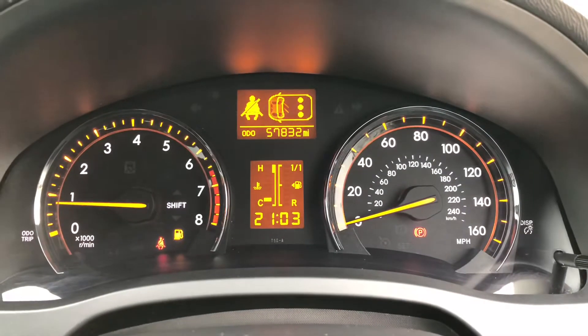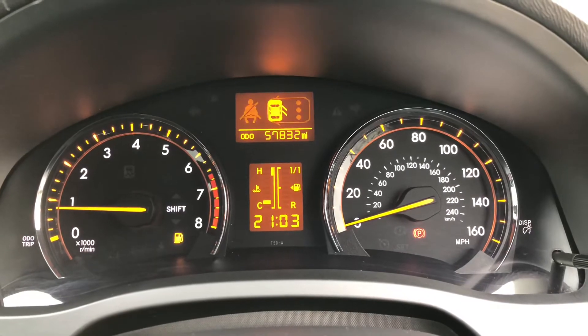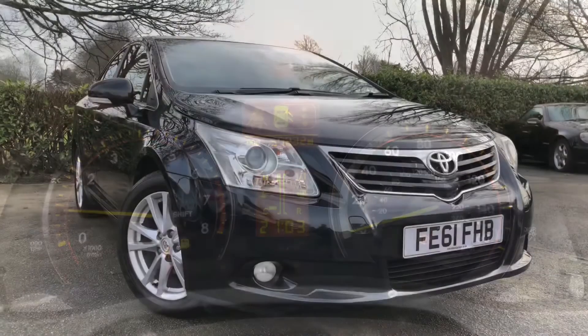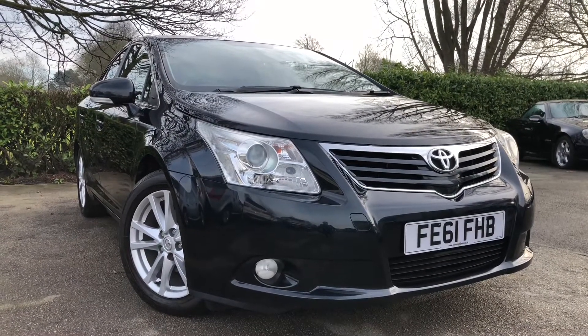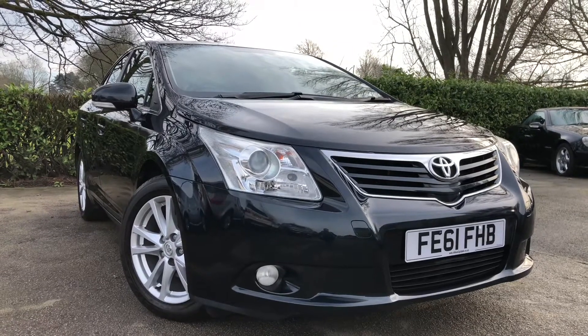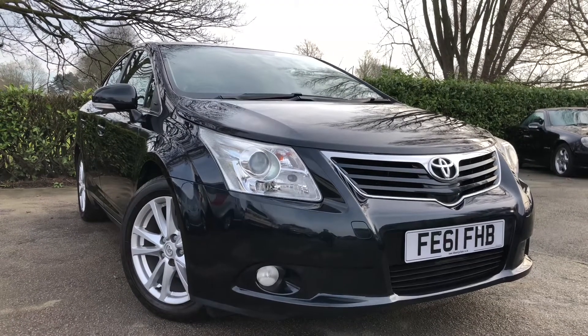If we take a look at the mileage, it's a nice mileage on this car — covered just 57,832 miles. That's the 2011 Toyota Avensis on sale at All My Cars Ltd, NW Cheshire. This vehicle will come with a full MOT, service warranty, and AA roadside assistance.